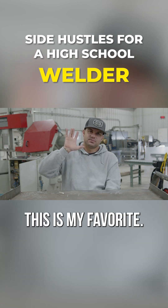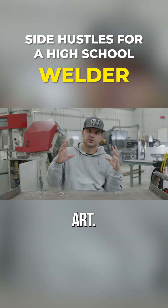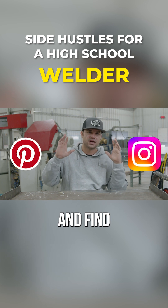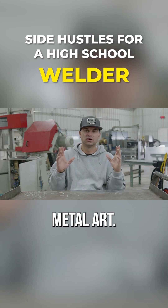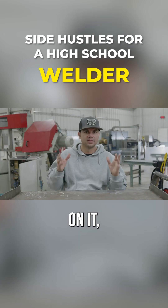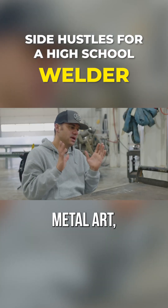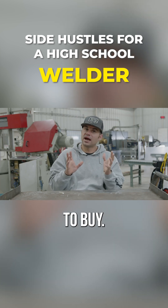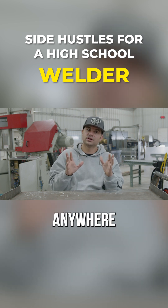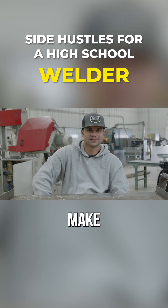Idea number five — this is my favorite. You can live anywhere in the country and do this, and it will pay you: welding art. If you're creative and want to put your welding skills to use, there's a ton of little ideas. Search Pinterest and Instagram and find all kinds of ideas to put together metal art. There are a hundred different little things you can take metal, weld together, throw a little paint on — somebody will buy it. There are people all over the place making a killing just building metal art. You've got to be creative and think outside the box, but you can make a great little side hustle in high school putting your welding skills to use.